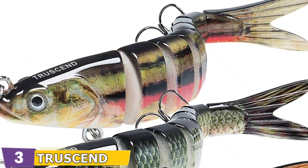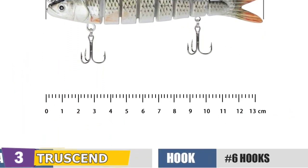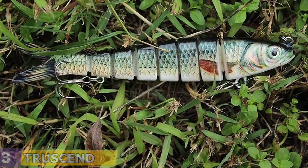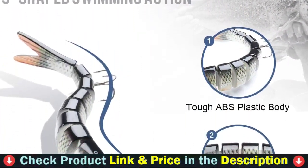This bass fishing lure can be used to catch bass, yellow perch, walleye, pike, muskie, roach, trout, snook, and salmon, among other species. This swim bait works well in all water layers and is suitable for both saltwater and freshwater.